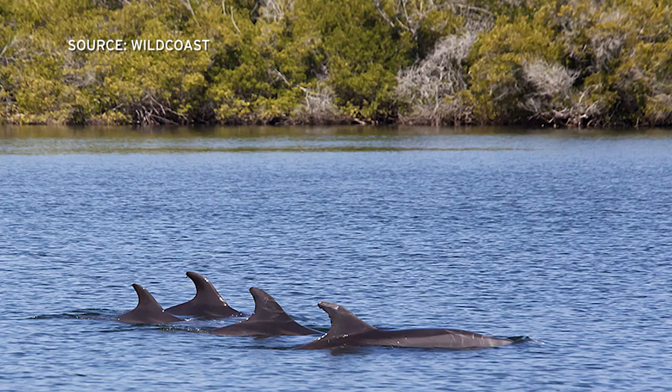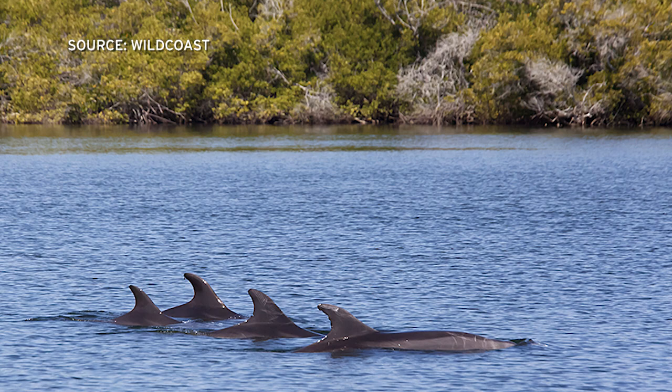Right. So the 39,000 acres of mangroves that we've looked at in the Gulf of California and Magdalena Bay and Southern Baja California store about 19.5 million metric tons of carbon. That's the equivalency of about 1 million people's annual carbon emissions.